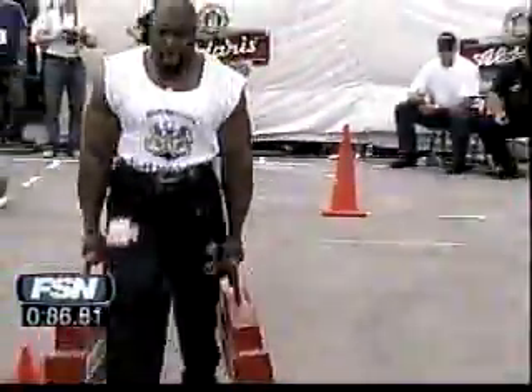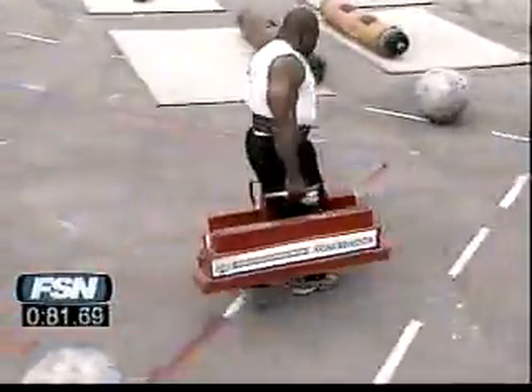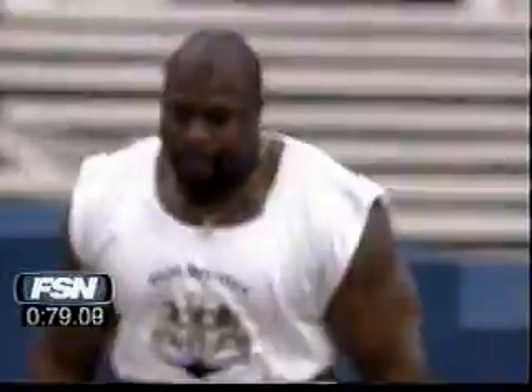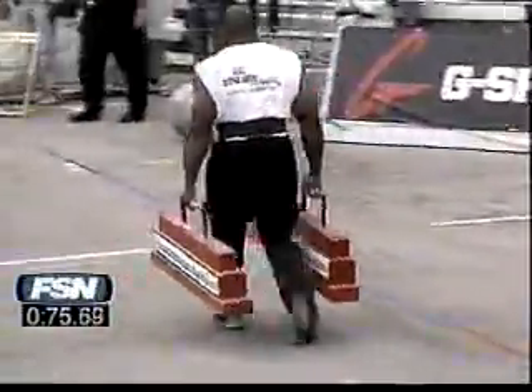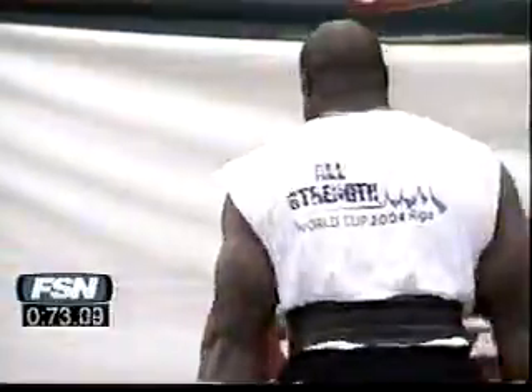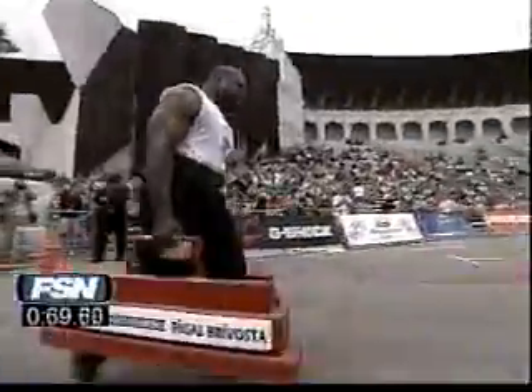A very quick start out of the gates for Mark Felix — he's almost in a full sprint through the first 20 meters. This is looking good, he's got to keep this going all the way through. This could seriously challenge Varyshuk's time if he can keep this up. Mark Felix — good solid turn.